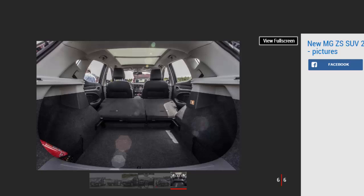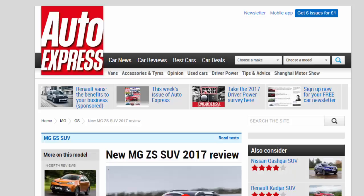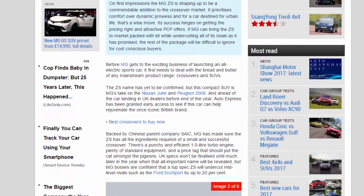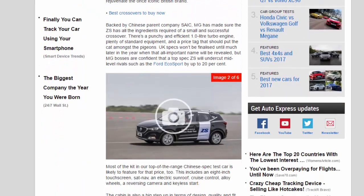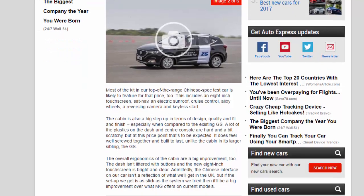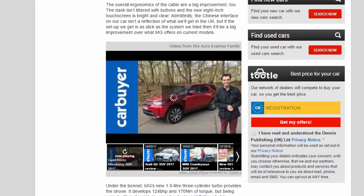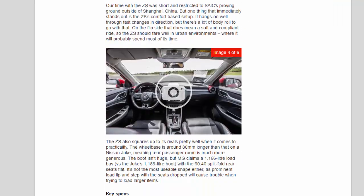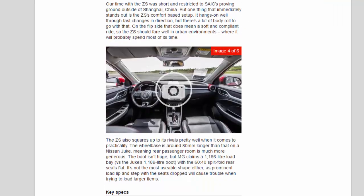There's a punchy and efficient 1.0-liter turbo engine, plenty of standard equipment, and a price tag that should put the cat amongst the pigeons. UK specs won't be finalized until much later in the year when that all-important name will be revealed, but MG bosses are confident that a top-spec ZS will undercut mid-level rivals such as the Ford EcoSport by up to 20%. Most of the kit in the top-of-the-range Chinese spec test car is likely to feature at that price too.